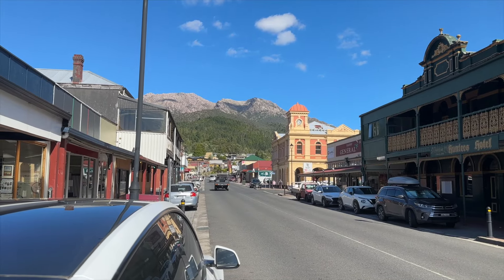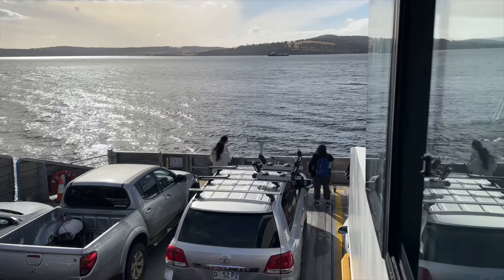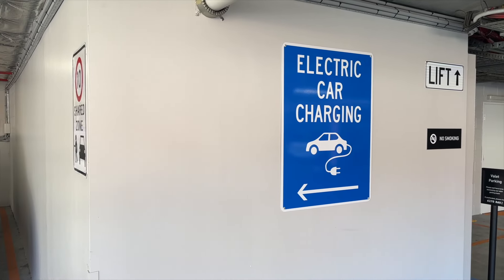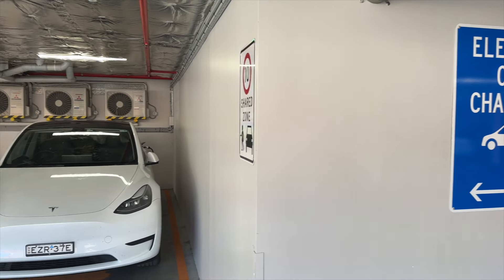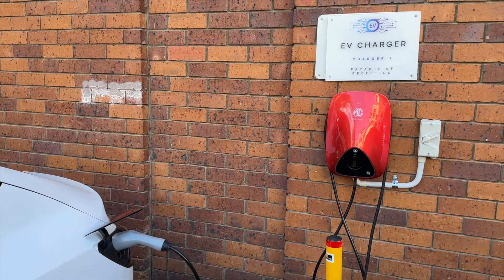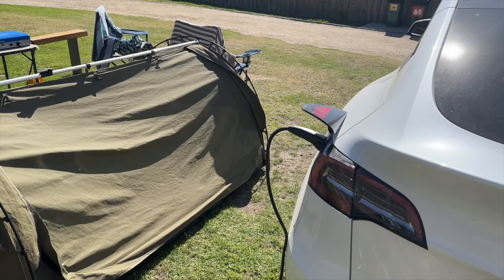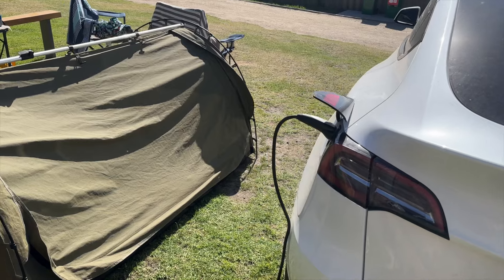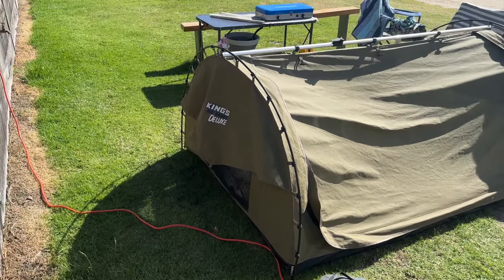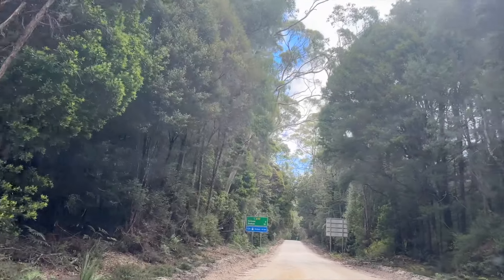The second item to check was accommodation. The Christmas–New Year break is extremely busy, hence all the accommodation for the entire trip was booked in advance, including camping spots and hotel accommodation. Where possible, I booked hotels that had charging facilities, and when camping in camping grounds, I booked powered sites. It is a great convenience to wake up in the morning with the EV at 100% charge.